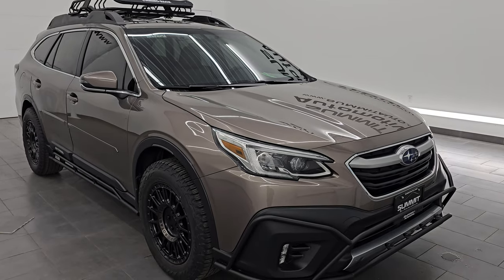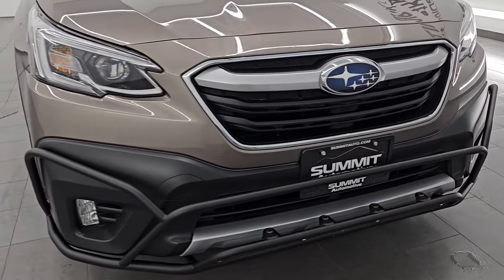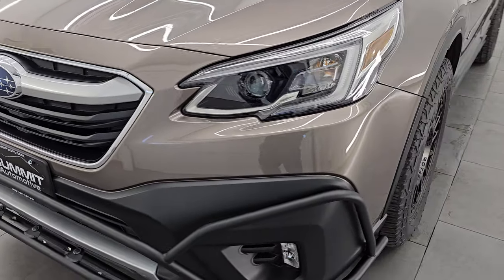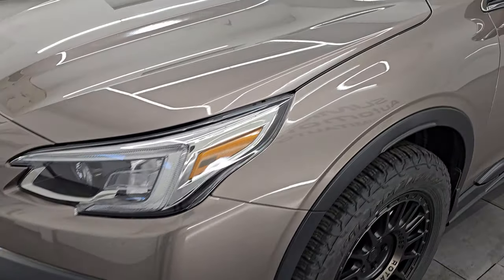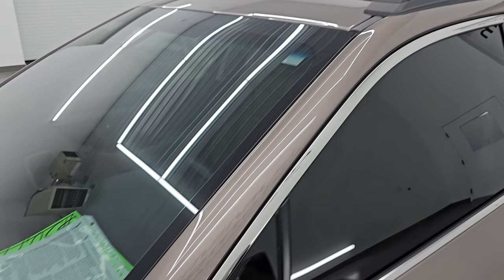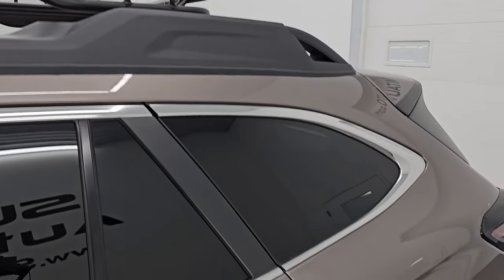Probably the best looking Subaru Outback I've ever seen. This is a clean title, 2-owner history out of Iowa. I am going to go all the way around in this video — inside, start it up, take a look under the hood, show you all the options and all the extras as well, and just give you the most accurate representation that I can of this particular SUV.